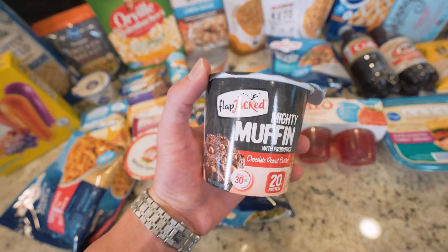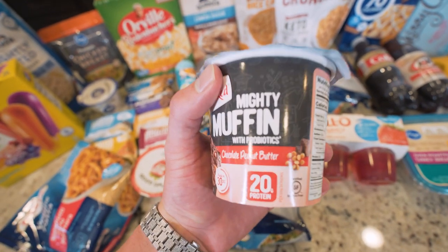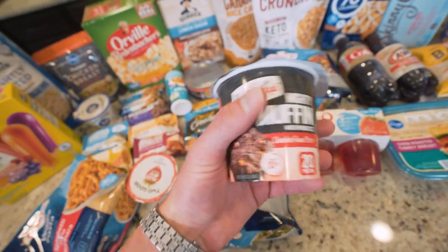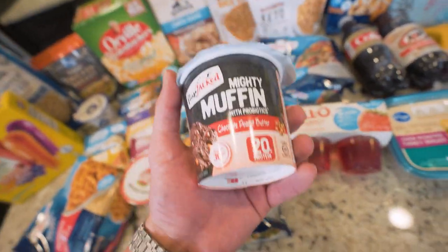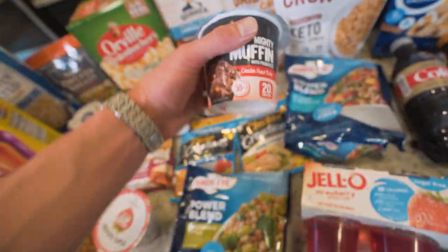Moving over, I found this — I thought it was pretty cool. Flapjack Mighty Muffin Can. You just add water, toss it in the microwave — 20 grams of protein, 240 calories. Not too bad in a pinch. You're traveling, throw some of these in your luggage. Midnight snack — add a little water, microwave, you're good.